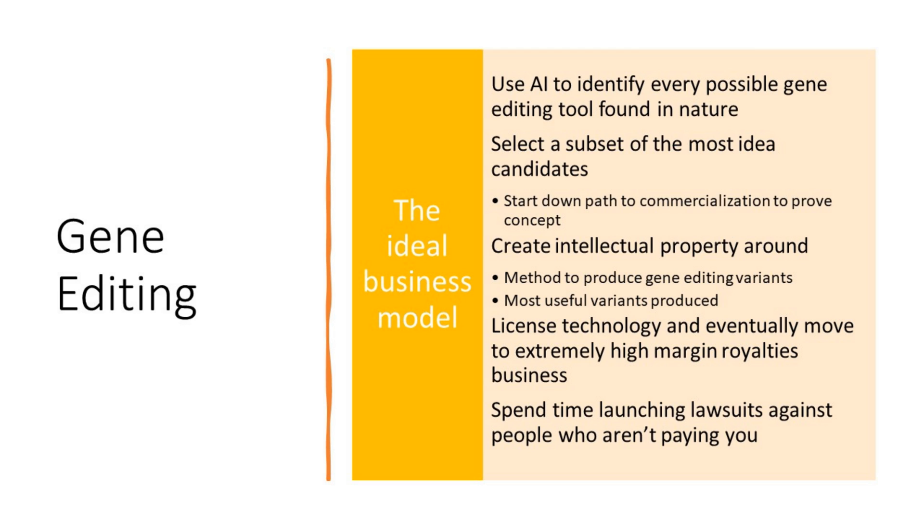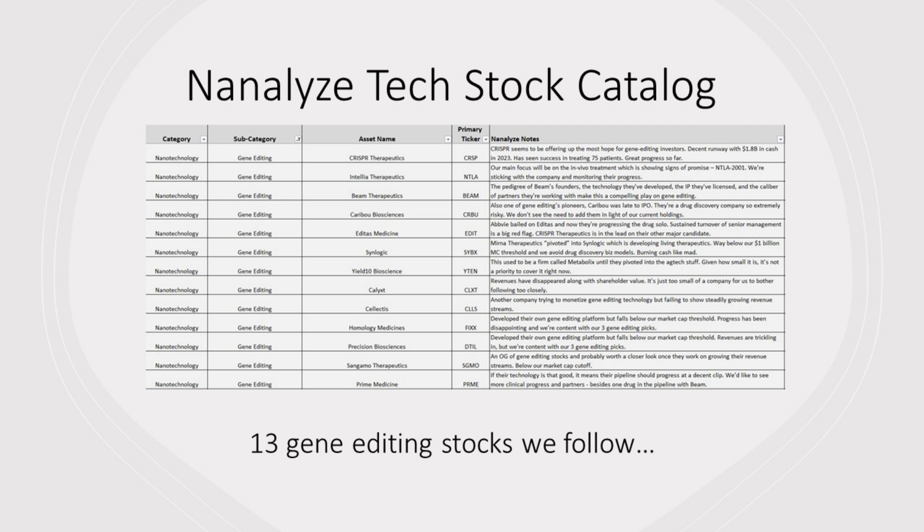And then you can just spend your time launching lawsuits against people who aren't paying you. When we look at the companies that are out there — taken from the Nanalyze Tech Stock Catalog, a collection of 460 tech stocks we cover, 13 of them in gene editing — we've covered most of the usual suspects, and we can validate that against a list provided by Metagenomy in their S1.